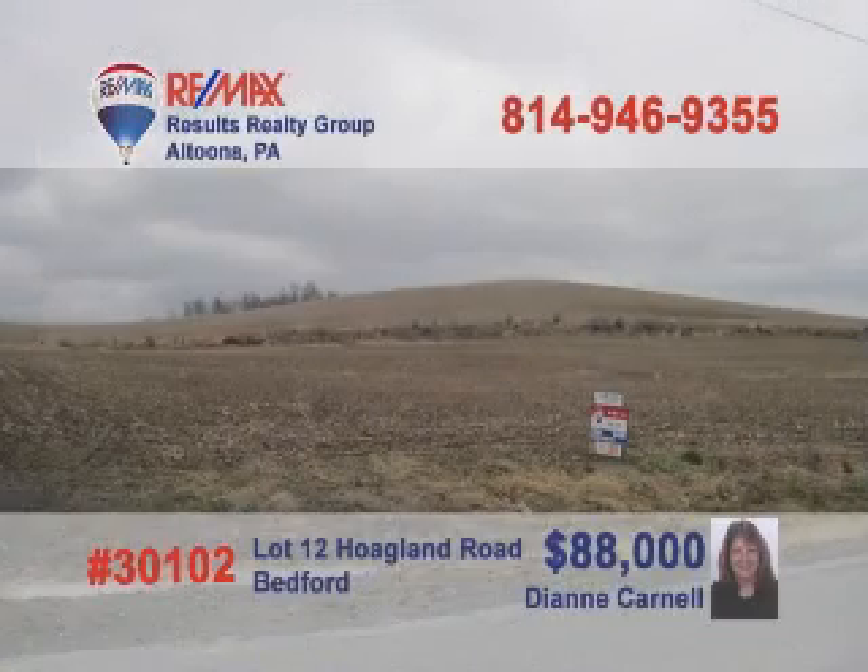Looking for the ultimate real estate investment opportunity? Then it's time to call 25-year real estate veteran and licensed appraiser Diane Carnell to learn more about this 4.4-acre property in Bedford County. Located close to Interstate 99, not far from the Walmart Distribution Center, this property is just right for residential or commercial uses and could be subdivided. Got big ideas? Call Diane today for all the details.